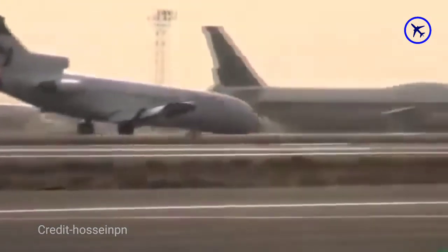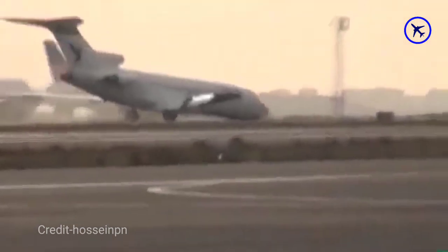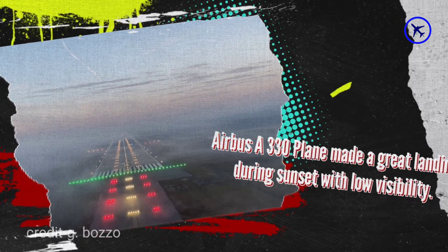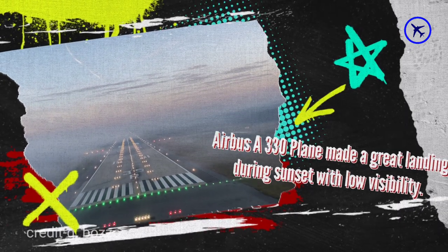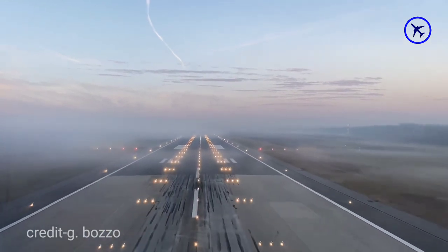This accident happened in Tehran. The Airbus A330 plane made a great landing during sunset with low visibility due to foggy conditions in Milan.